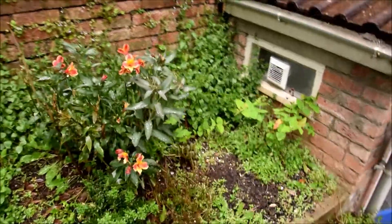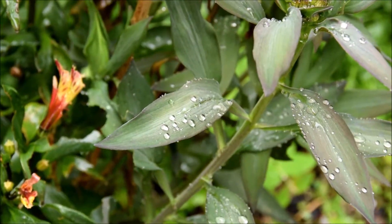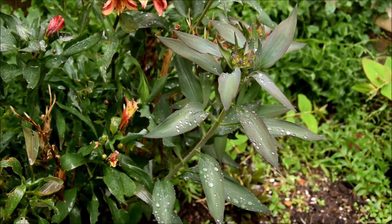I really like the way the rain sits on the Alstroemeria. I guess that's another reason to love this plant.